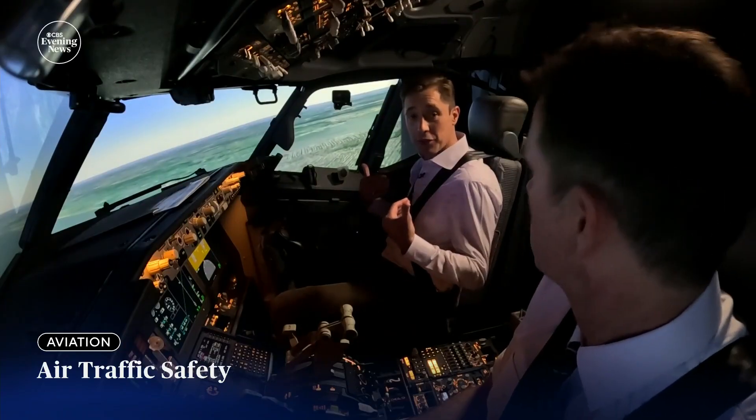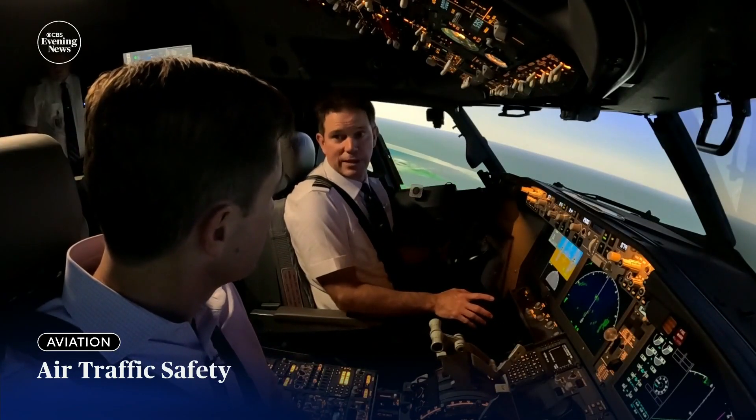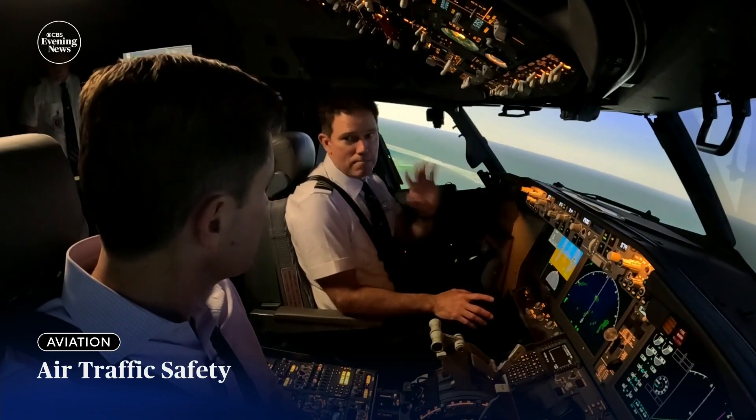And from the plane's transponder, they can signal a loss of communication. If there's one of these ATC outages and I'm in the air — as a passenger, am I less safe because of that? Absolutely not less safe. You might be inconvenienced because we're going to immediately have delays.